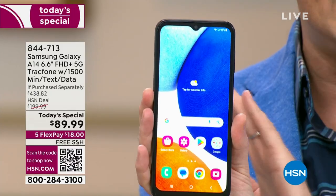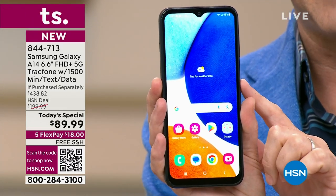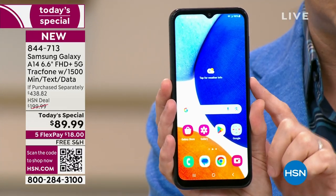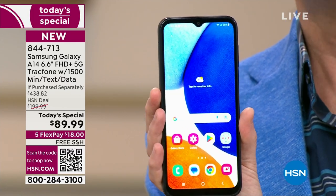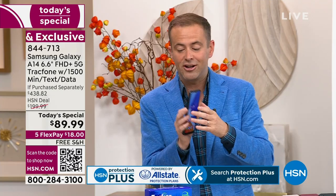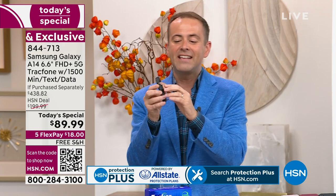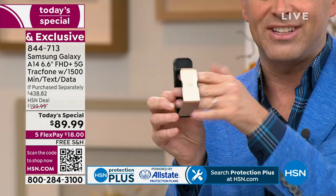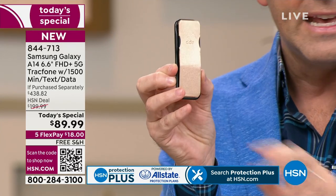You get the brand new A14, never been a today's special before. We are $89.99 versus an if-purchased-separately of just shy of $440. We're going to include everything you need, including the car charger, including this — it's called the clicker, a way to hold your phone that also works as a stand. Price tag on this coming in at $15. We're going to include it.